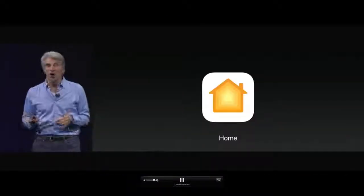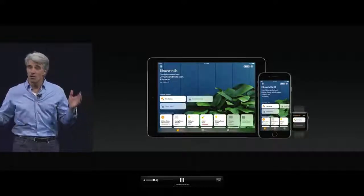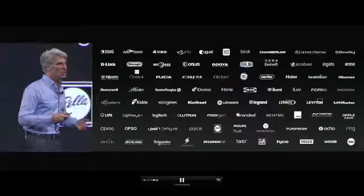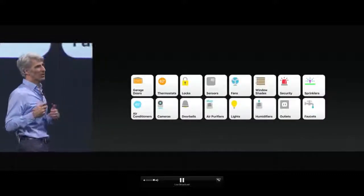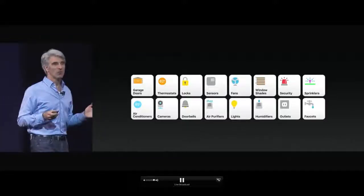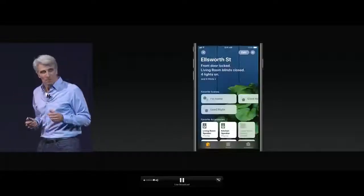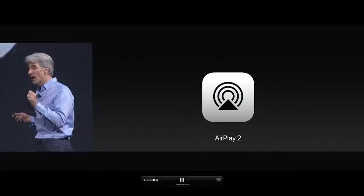Next up, HomeKit. HomeKit provides a secure and private way to automate your home accessories. You control them in the Home app or with Siri. Almost all major accessory makers provide HomeKit accessories — from security cameras and door locks to lights and fans. One category we wanted to add is speakers. You'll now be able to configure speakers inside HomeKit and access them via our new AirPlay 2 protocol, which builds multi-room audio throughout iOS.